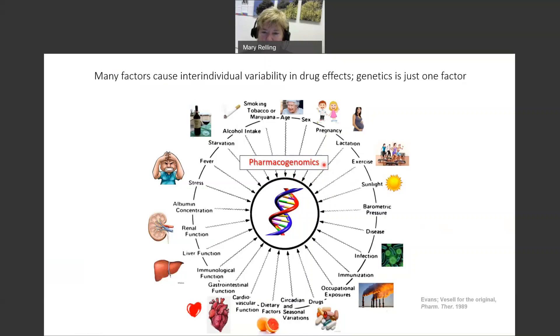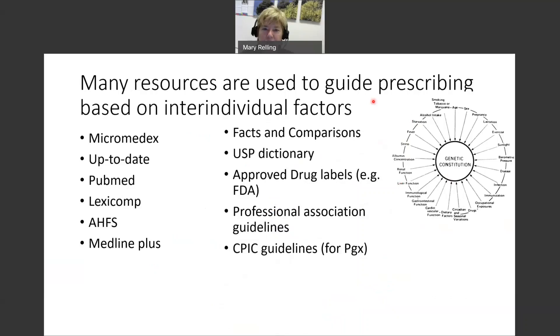CPIC handles pharmacogenomics. CPIC provides guidance for clinicians on what to do when there is pharmacogenomic information available and which gene-drug pairs require clinical actionability.